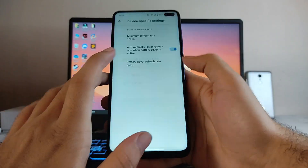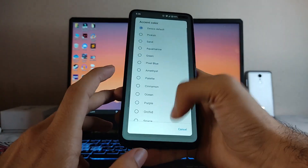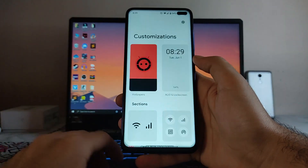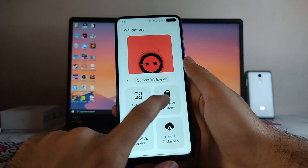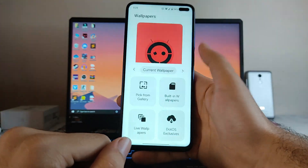You get to see the theming and everything. I'll show you the Customizations tab. Here is the Customizations section — this is the new UI. In Wallpapers, there are .OS exclusive options available, which is a great thing.